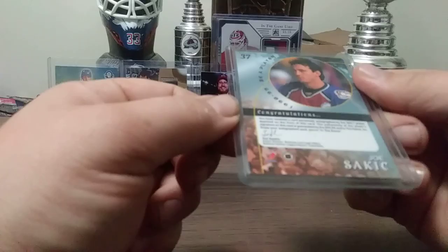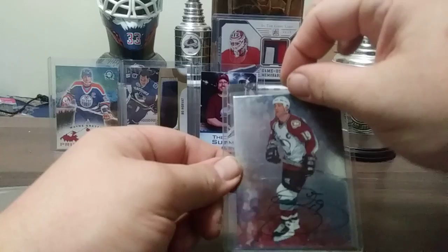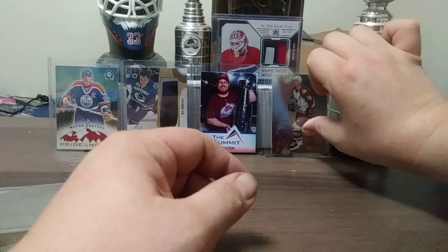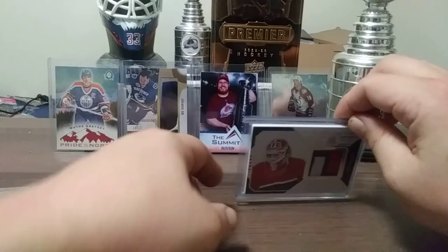One of the first auto cards of my collection — I got this back around 2004. This is a card that I had custom made. You'll see that in a previous video from last year. Me and my girlfriend went to the Summit Show in Sherwood Park here in Alberta, got my picture with a little replica cup.